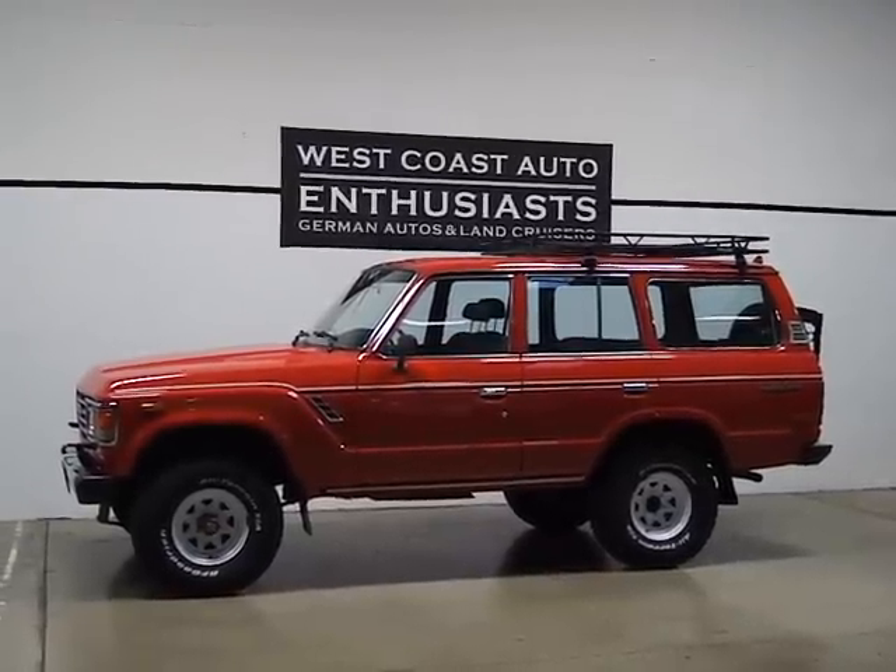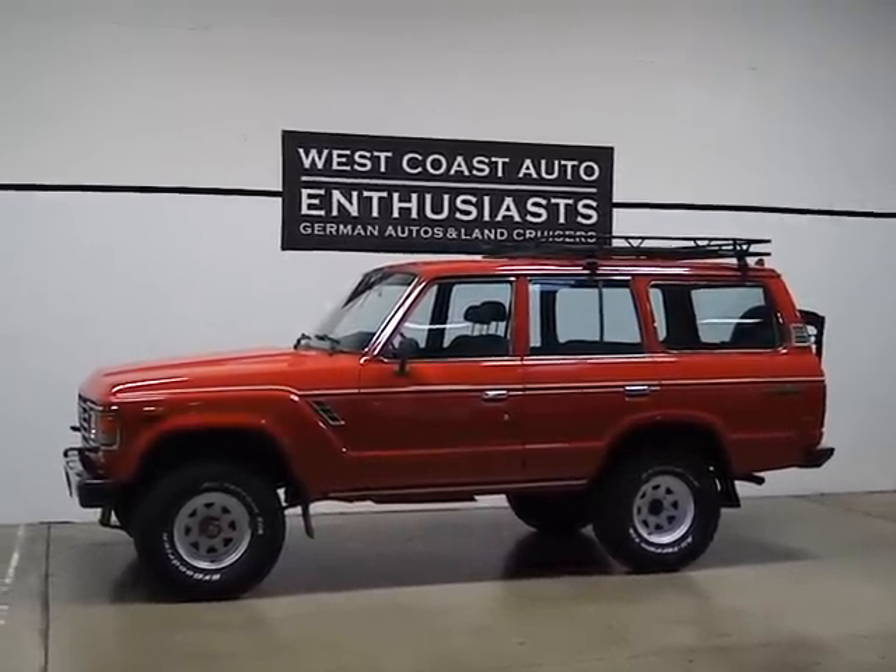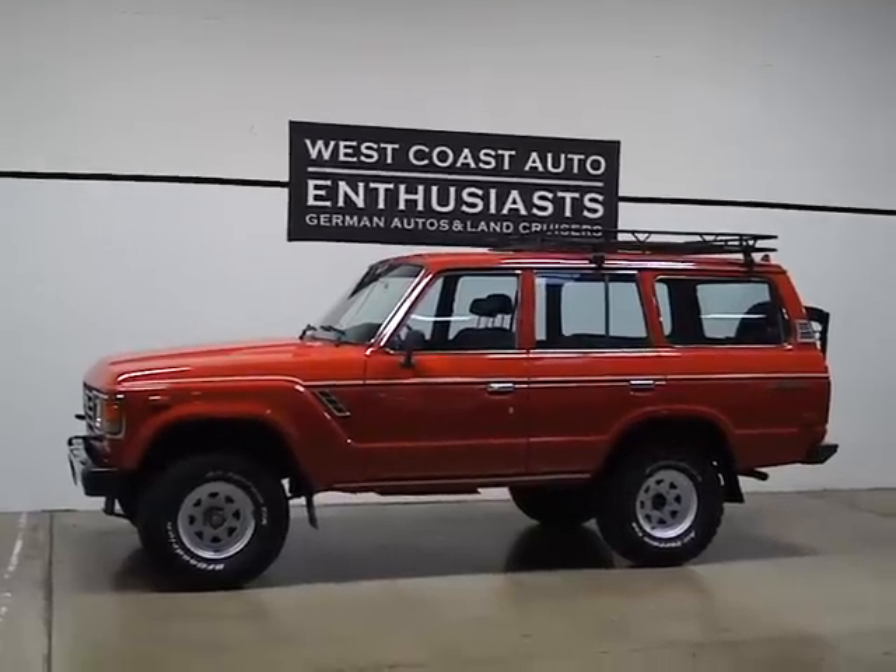Thank you for visiting West Coast Auto Enthusiasts. Today we're featuring a 1987 Toyota Land Cruiser. This is an FJ60.